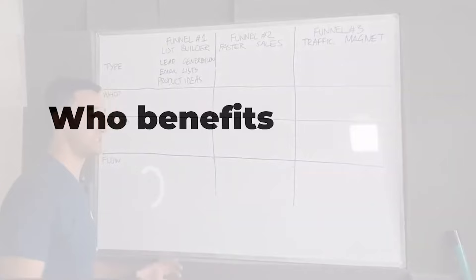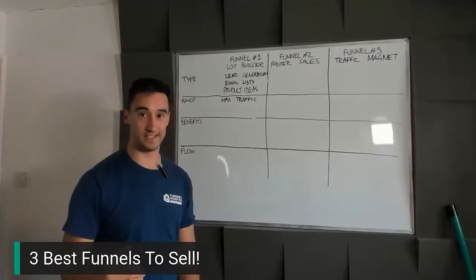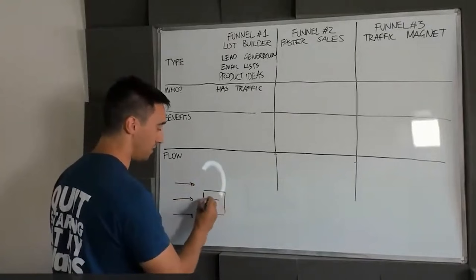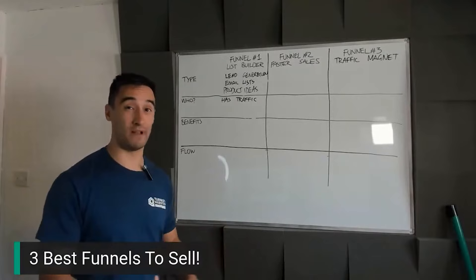The number one type of customer you can sell this to is someone who already has traffic. You might think: if they've already got traffic, how can I help? There are so many businesses that have tens of thousands, if not hundreds of thousands, of visitors a month who aren't generating any leads. They have tons of people come to their website and hope people buy. I'm going to show you how to generate a list of leads and buyers, grow your email list, and reduce advertising costs.